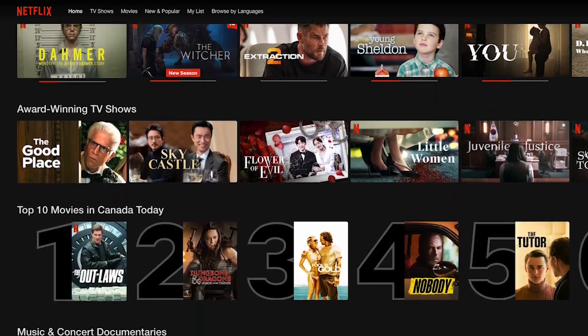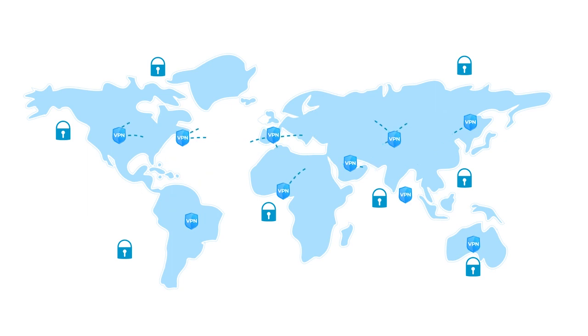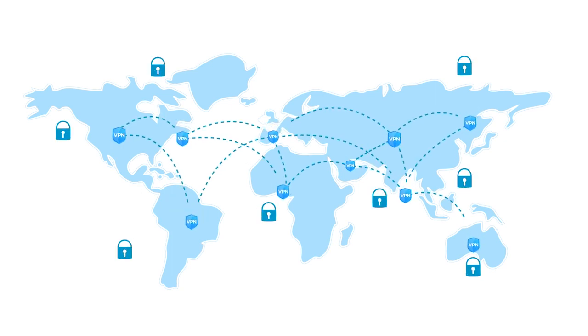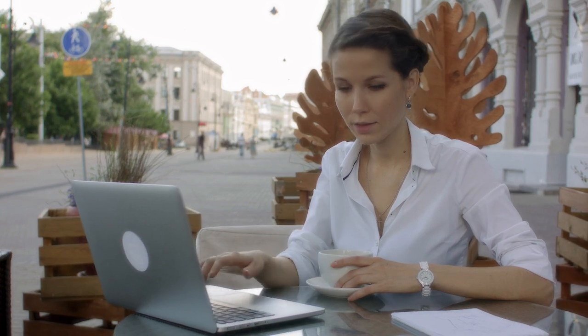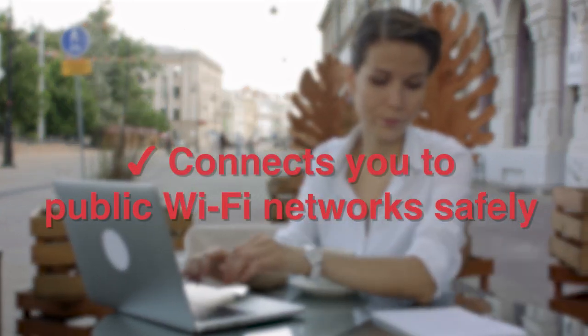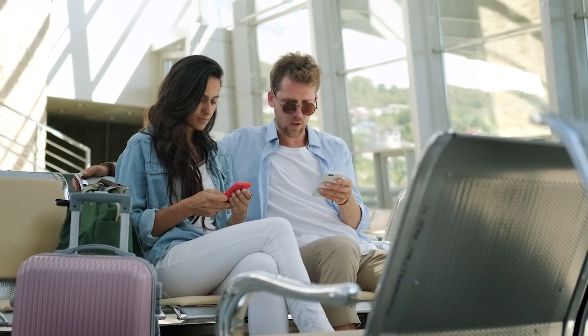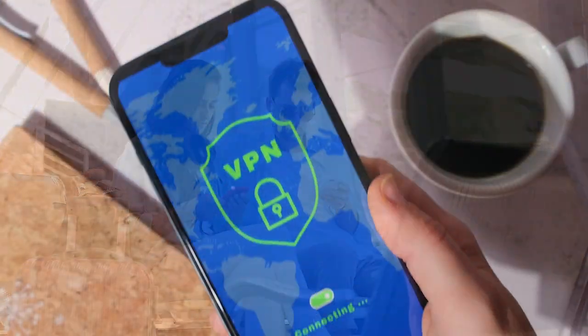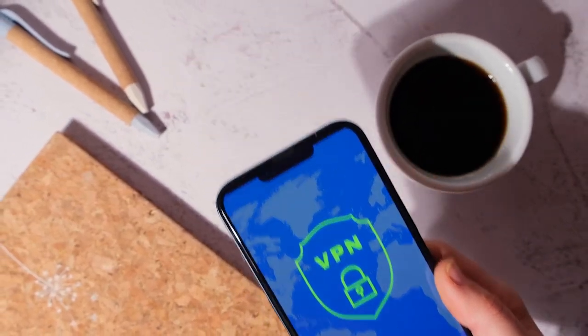For example, let's say you're abroad and you want to watch your favorite TV shows from your home country. A VPN can help you by connecting you to a server in your home country, giving you access to the content you want. Furthermore, a VPN is essential when connecting to public Wi-Fi networks, such as in coffee shops or airports. These networks are often unsecured, making it easy for cyber criminals to intercept your data. By using a VPN, you can add an extra layer of security and protect your sensitive information from prying eyes.